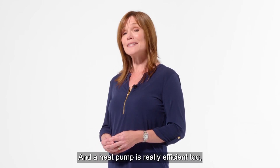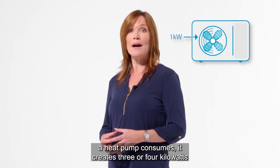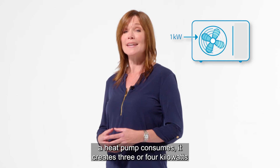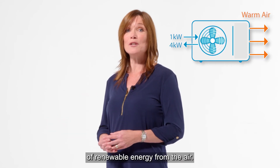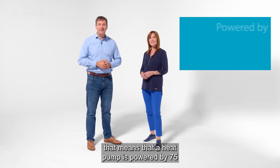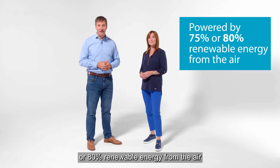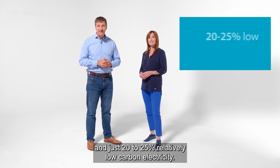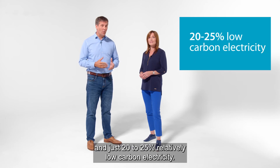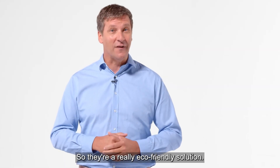And a heat pump is really efficient too. For every kilowatt of electrical power a heat pump consumes, it creates three or four kilowatts of renewable energy from the air. That means a heat pump is powered by 75 or 80% renewable energy from the air and just 20 to 25% relatively low carbon electricity. So they're a really eco-friendly solution.